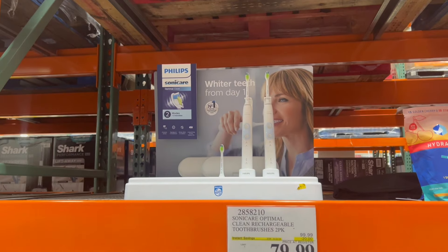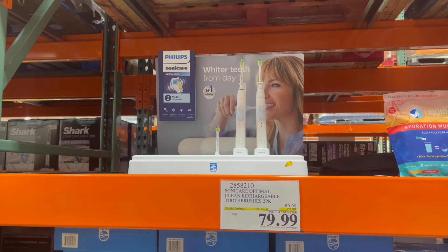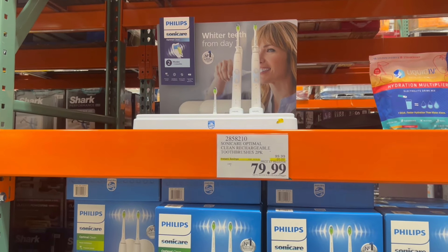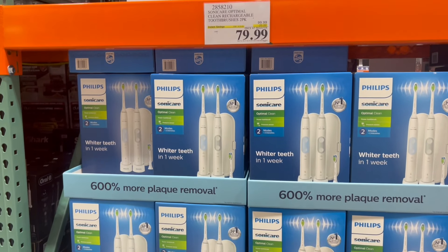We also saw the Philips Sonicare on sale for $80. This is a clean rechargeable toothbrush 2-pack. So if you need a new toothbrush, you can go ahead and grab one of these.